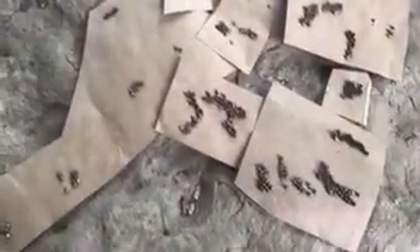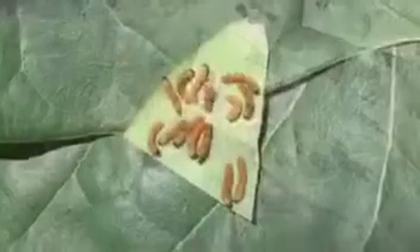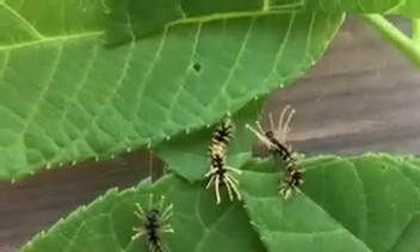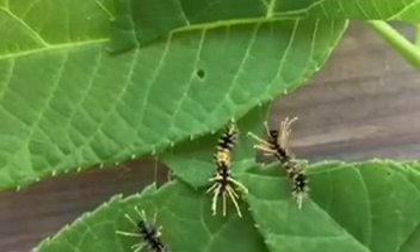All moths begin their lives as tiny eggs, no larger than the head of a pin. After hatching, the caterpillars eat voraciously. As they grow larger, they go through different instars during which they molt their skins and change appearance.